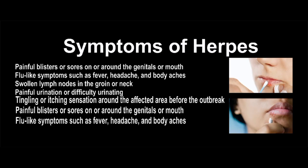Some common symptoms of herpes simplex virus: Initial outbreak, usually more severe than recurrent outbreaks, includes painful blisters or sores on or around the genitals or mouth, flu-like symptoms such as fever, headache, and body aches, swollen lymph nodes in the groin or neck, and painful urination or difficulty urinating.